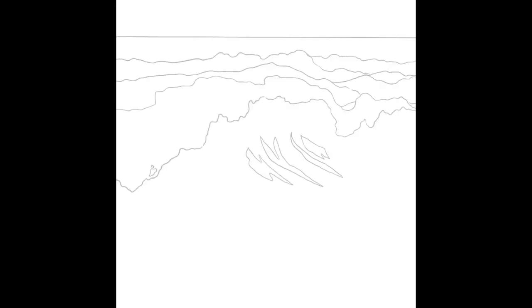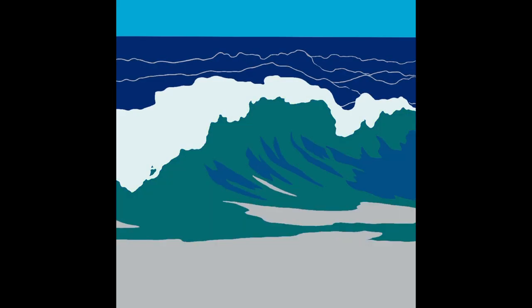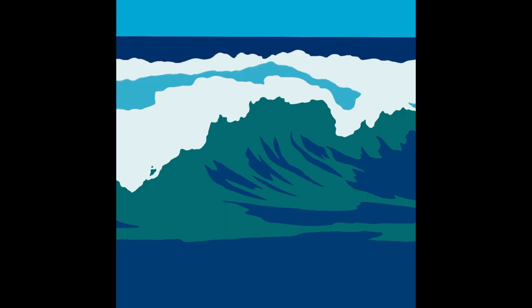Somehow in the hustle and bustle of vacationing and then leaving vacation, I miscounted how many drawings I had done, and it wasn't until editing that I realized I was actually one ocean drawing short. But anyway, this was my final one, and it's one I'm pretty happy to end on.